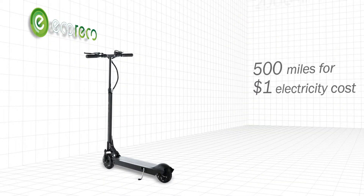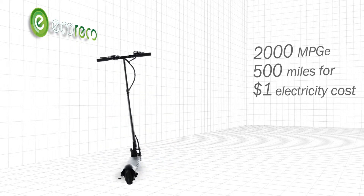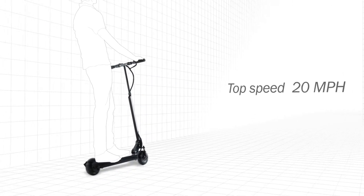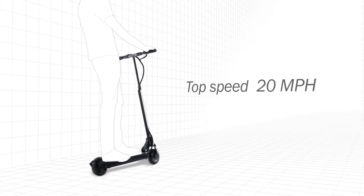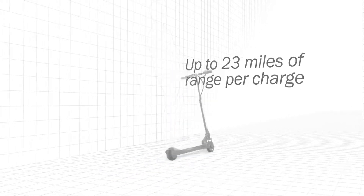This state-of-the-art e-scooter is energy efficient. No more wasting time and money at the pump or the parking lot. Driven by a high-performance, high-efficiency motor, the M3 scooter is fast and with great range.